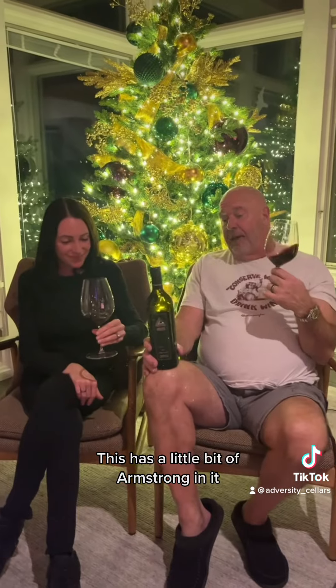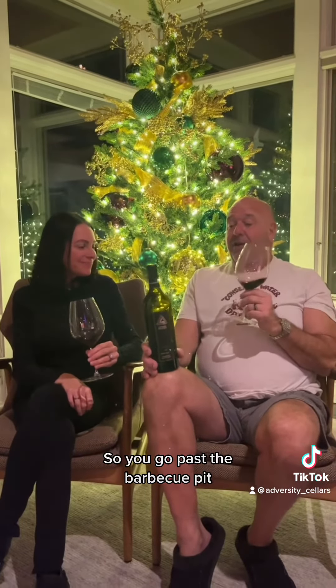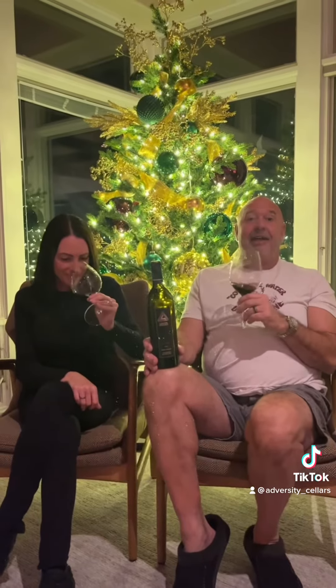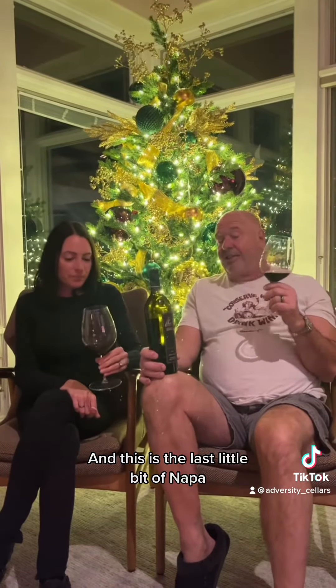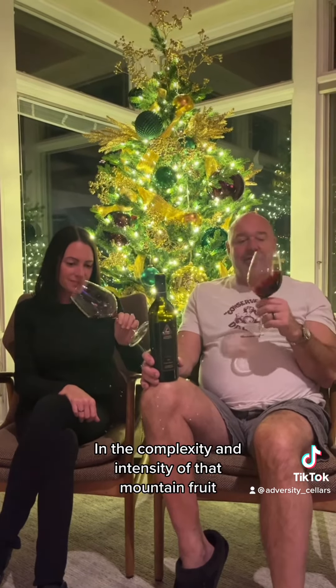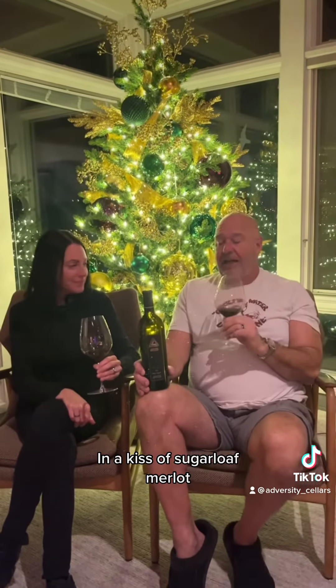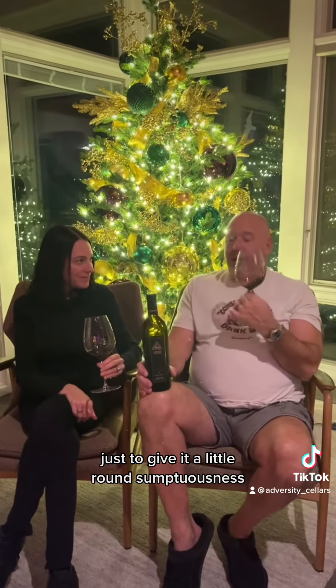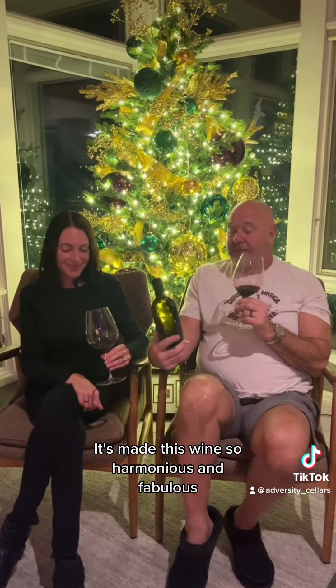This has a little bit of Armstrong in it, and the Armstrong Vineyard — we both live in Calistoga — is up at the very top of Kortum Canyon Road. You go past the barbecue pit and keep driving until you hit the county line. This is the last little bit of Napa, and the complexity and intensity of that mountain fruit combined with a little bit of Tench Vineyard from Oakville and a kiss of Sugarloaf Merlot just to give it a little round sumptuousness has made this wine so harmonious and fabulous.